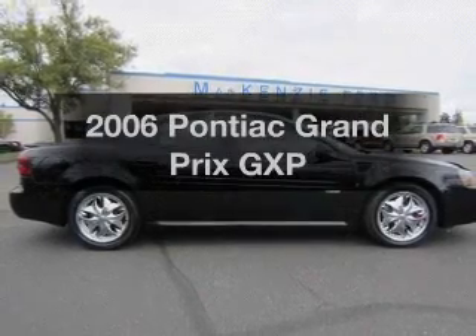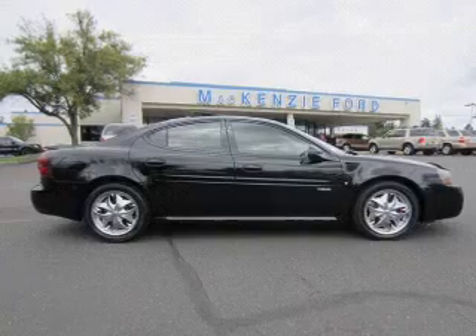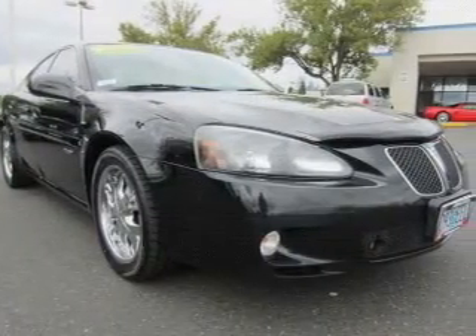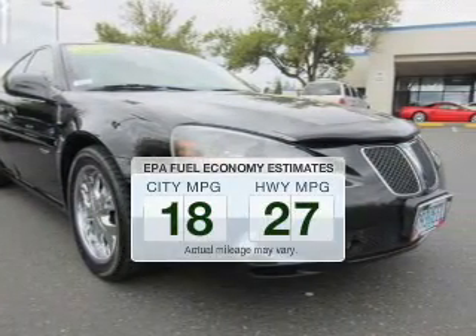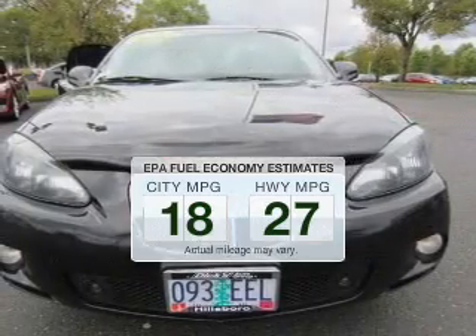Imagine yourself in this 2006 Pontiac Grand Prix. If you're looking for an automobile with great attributes, look no further. Run all over town and back home again without worrying about filling up when driving this fuel-efficient ride.